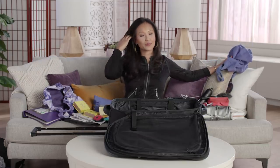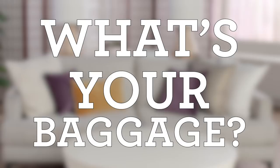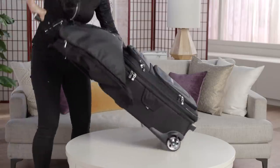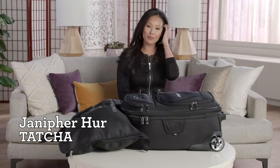Everything's on my couch. This is me. Hello, I'm Jennifer. I'm from the Tatcha Skincare Education Team and you are watching What's Your Baggage? I'm local — I live like 10 minutes down the street and I literally bring a suitcase to QVC.